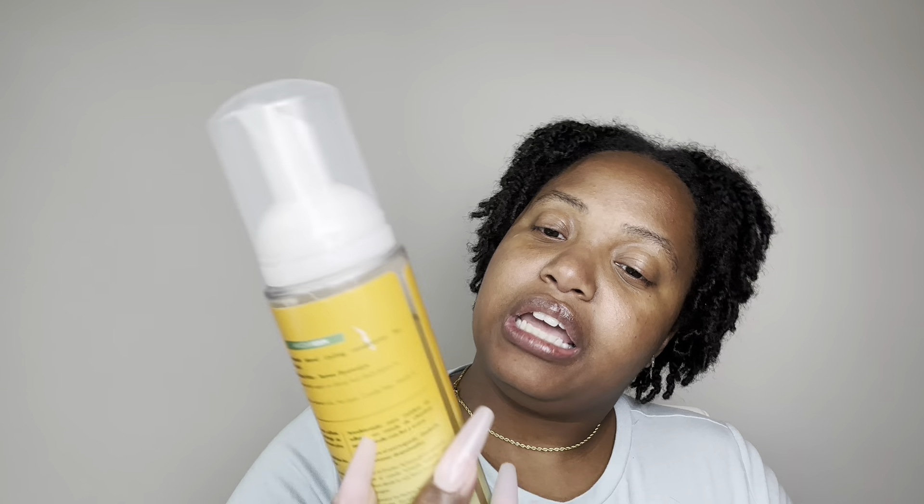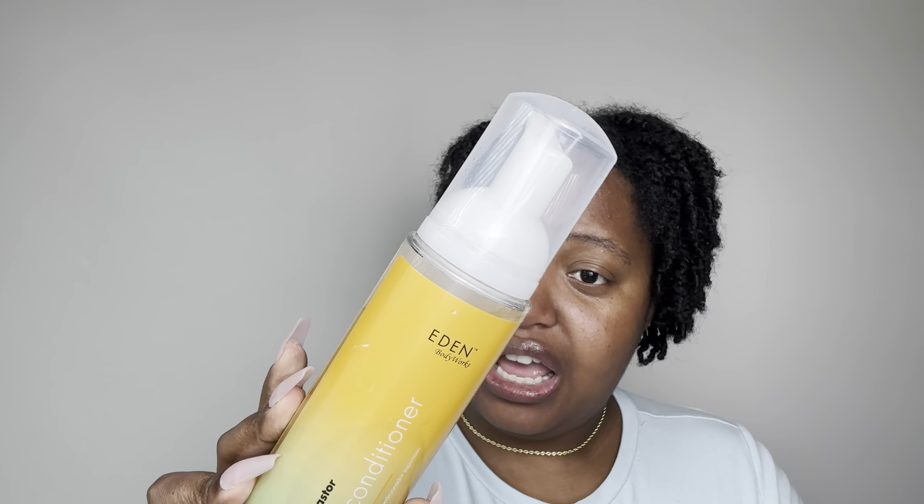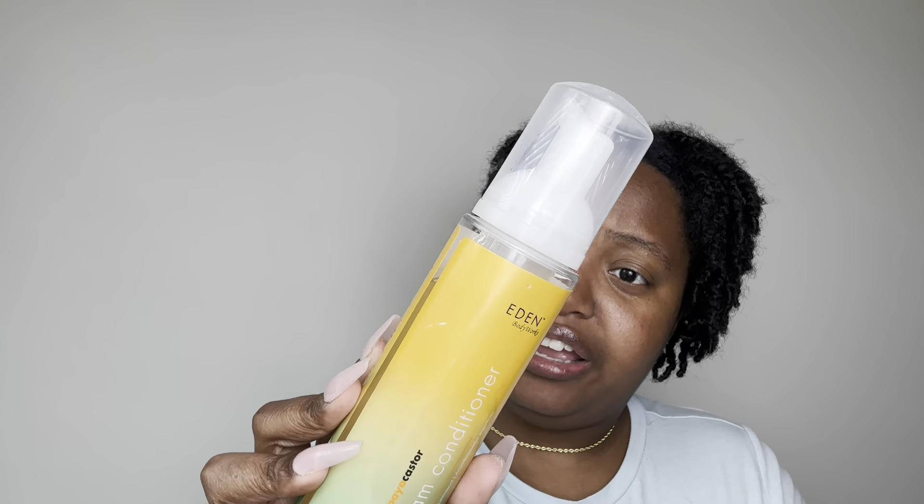Next I have the last product from the CurlSmith Scalp Recipe Collection — the Wash and Scrub Detox Probiotic clarifying scrub shampoo for all hair types. This goes along with the other ones in the collection. I have not used this in so long, so it needs to go. I also have the Eden Body Works Papaya Castor Foam Conditioner. It says to apply to damp hair and do not rinse — like, is this a leave-in? I kept it for so long because I thought maybe I'd find a way to use this, but I have not. Unfortunately, it must go.